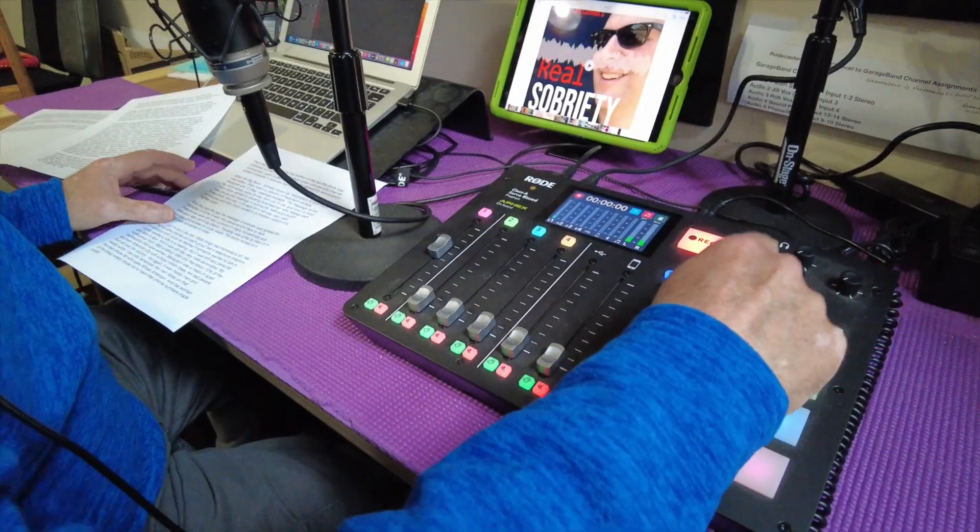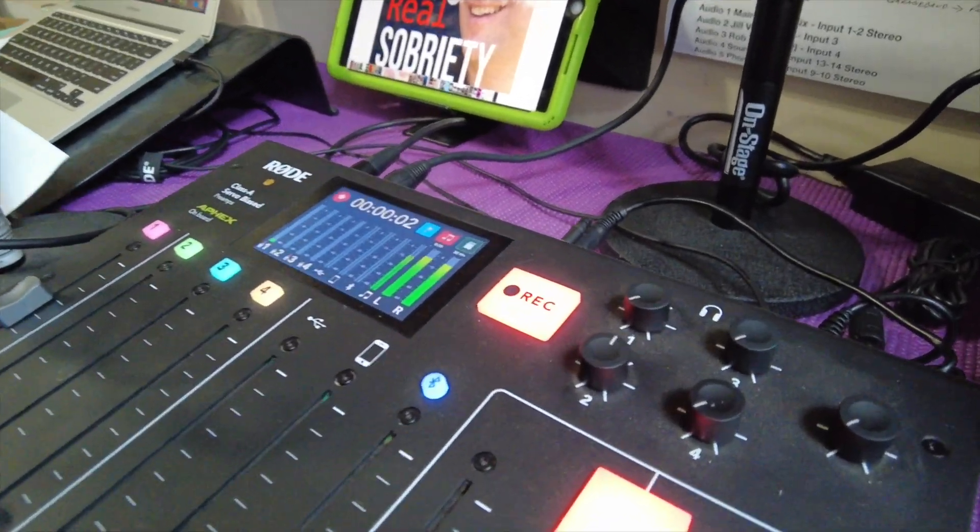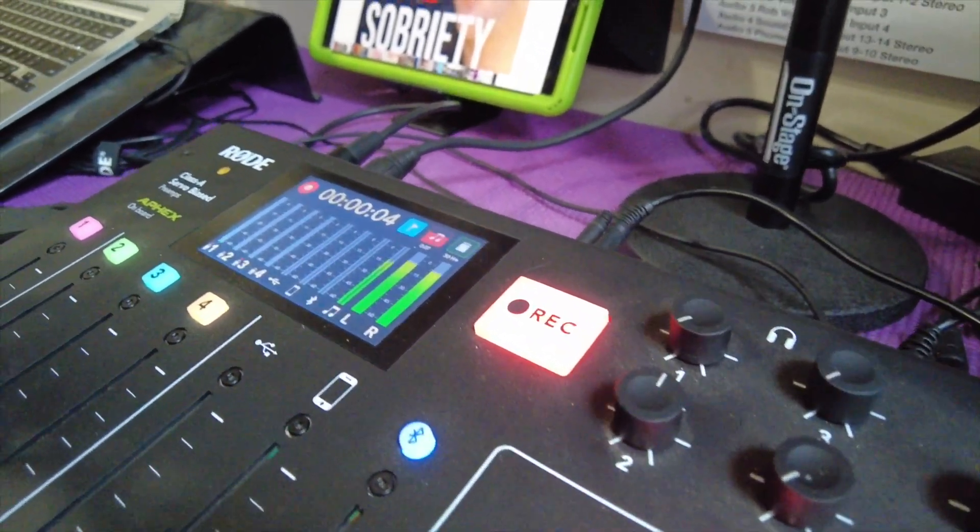Robert is my podcast producer and normally he's using a RodeCaster Pro, which is a very podcast-centric mixer. It's extremely capable and I think it changed the whole podcasting field of play about two years ago. I've been using the RodeCaster as my primary mixer, but now using this software you can do almost everything in the software that the RodeCaster does — for free.